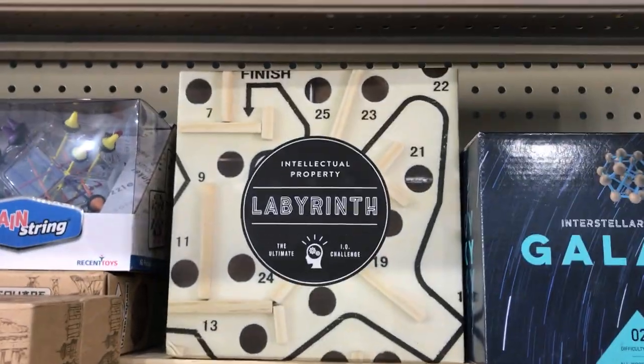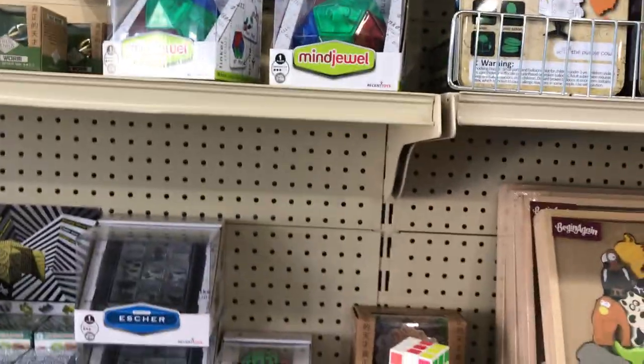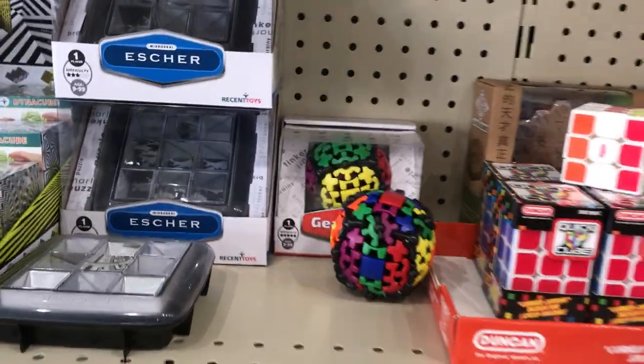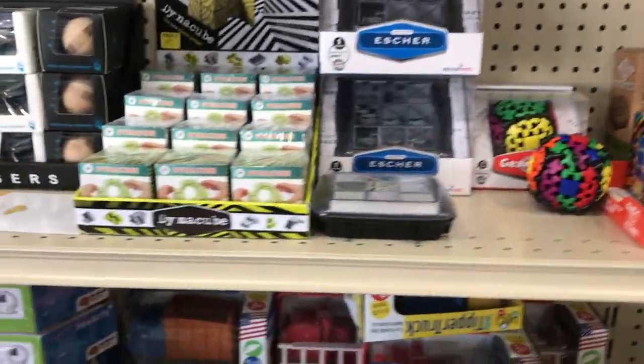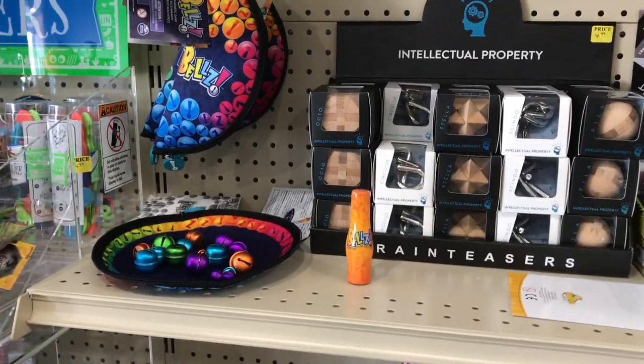We have this fun labyrinth game — probably a lot of you remember that, at least I remember that. Rubik's Cube. Gearball — we're down to one Gearball. Awesome Dynacubes, super fun. Our very popular Bells game.